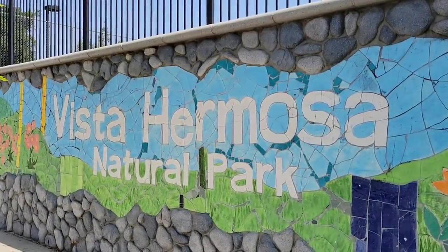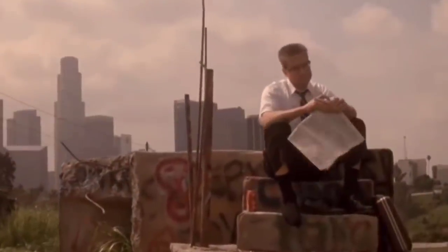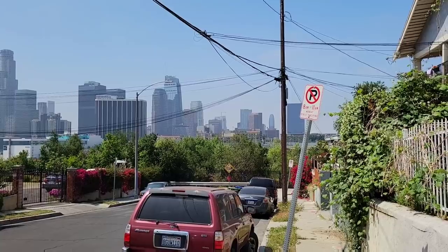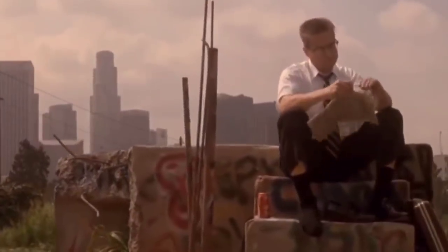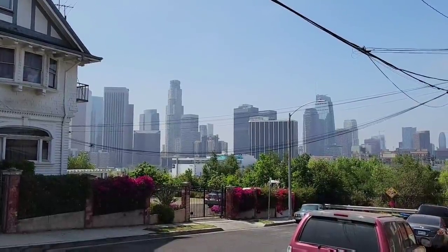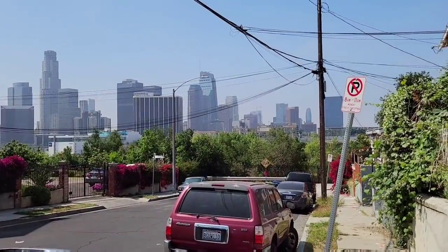This entire area is now Vista Hermosa Park, but right up there where you see all those bushes and trees, that's where the hill was where D-Fens is sitting on the cement steps. I'm now on Edgware Road on the other side of Vista Hermosa Park, and right here in front of me is the shot we get of downtown Los Angeles while D-Fens is sitting on those cement steps. Pretty much where you see those trees is right where D-Fens would have had that run-in with the two gang members.